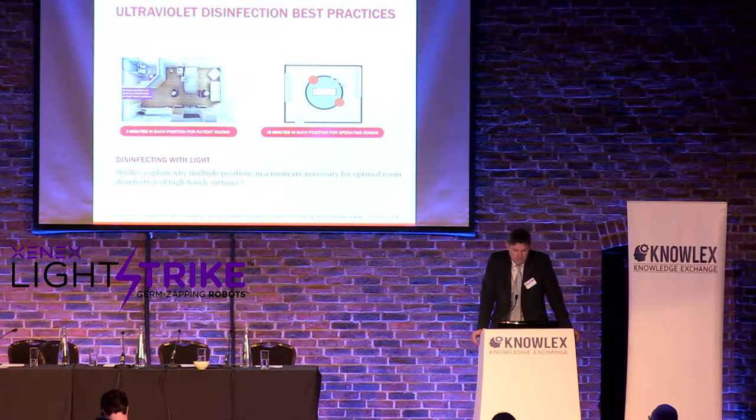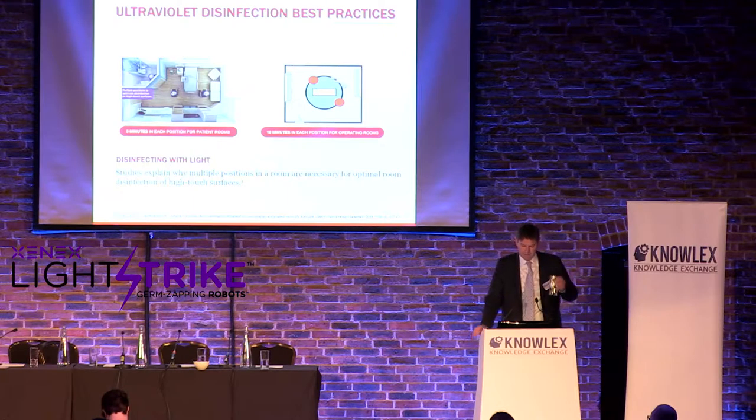Best practices for UV light require multiple positions — you can't disinfect a room from a single position. The device is moved to multiple positions at five minutes each. We work with housekeeping to integrate that into their process. In ORs, the time is typically increased because of the larger space, using two 10-minute positions. Both protocols have published studies showing reductions on high-touch surfaces, so these are evidence-based protocols.